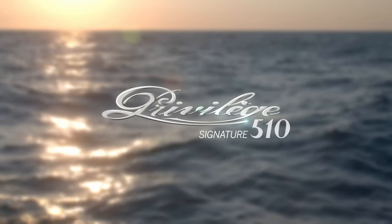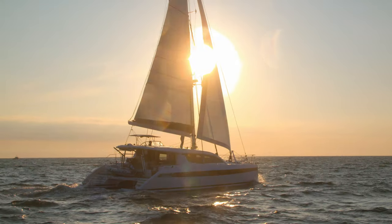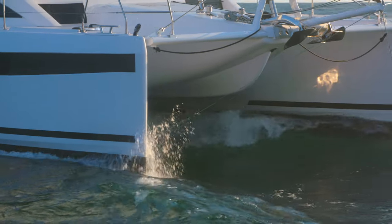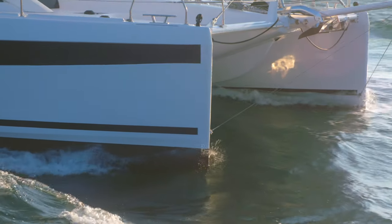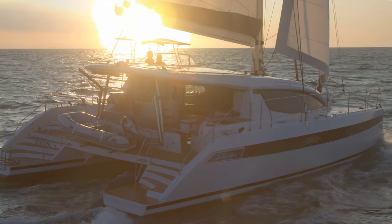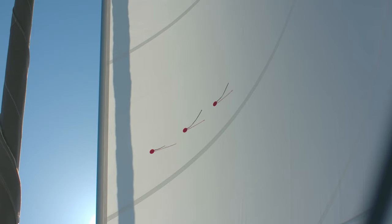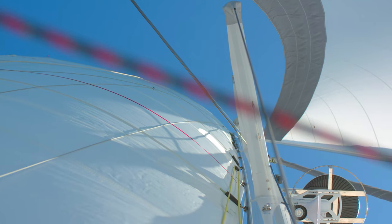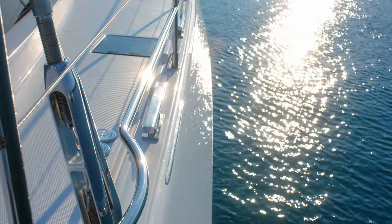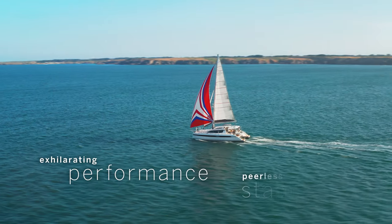Privilege Signature 510. At Privilege, we pride ourselves on our craftsmanship, our attention to detail. Our luxurious blue water catamarans are in a class of their own. But in the end, it's all about the joy of sailing. Three decades of commitment from renowned designer Marc Lombard gives the new Privilege Signature 510 exhilarating performance and peerless stability.